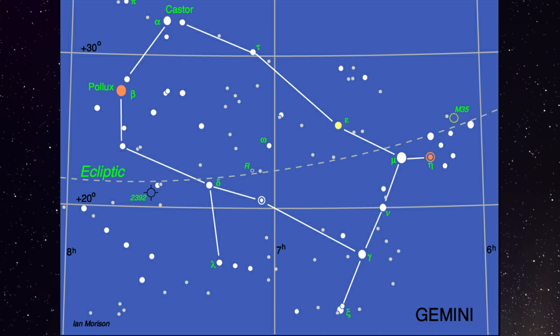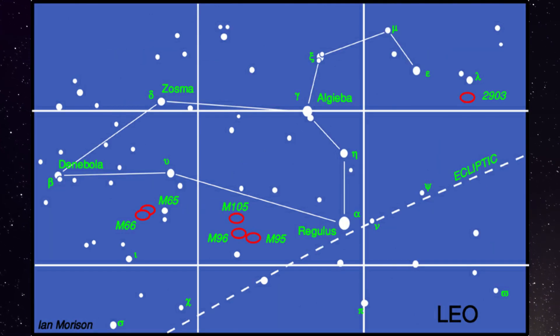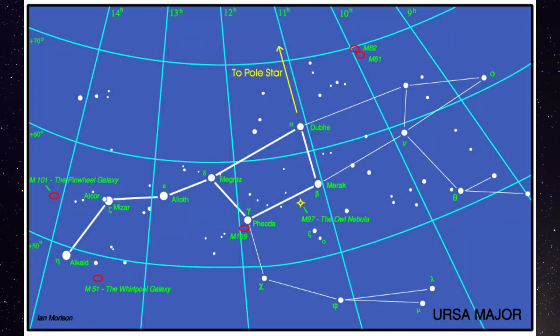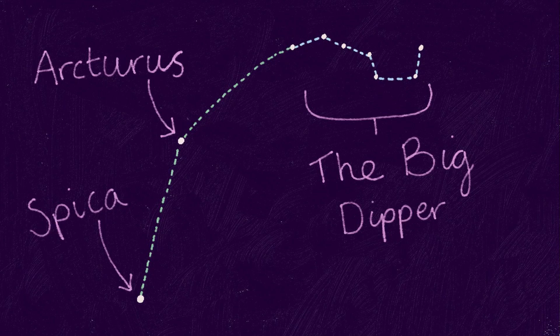Gemini is still bright in the western sky at sunset, and Leo, the sign of spring, is moving from the south into the western sky as May progresses — it'll set in June. The bright stars Arcturus and Spica dominate the western sky for the next few weeks. You can find them by arcing left, following the curve of the handle of the Big Dipper to Arcturus in Boötes the Herdsman, then speeding down to Spica in Virgo below.